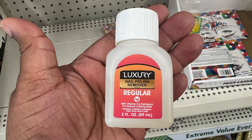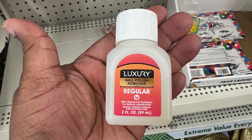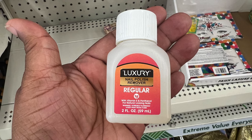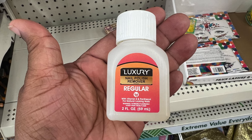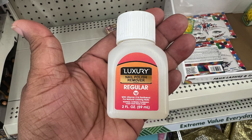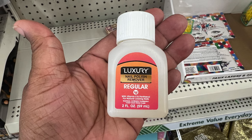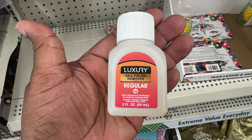It's regular nail polish remover — only two fluid ounces. You can see how small it is in the palm of my hand. I guess you would use it if you were traveling, but that's neither here nor there — they have it if you need it.